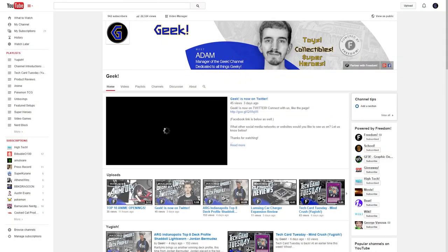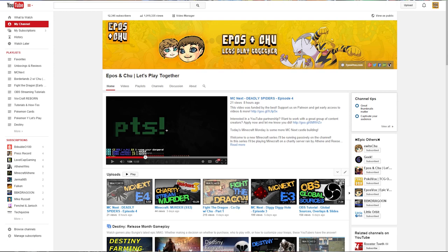Hey everyone, how's it going? My name is Adam or Epos Vox, and you may very well know me on Freedom as the manager of the Geek Channel. But what some of y'all may not know is I actually run a gaming and tech channel, among other channels, of my own with my fiancee Choo, which has about 12,000 to 13,000 subscribers. And so I'm here today on Zesty Mike's Wednesday show to share some of my tips with you guys.